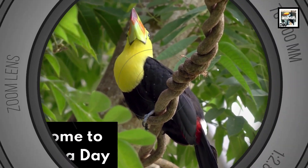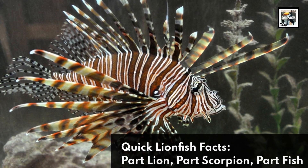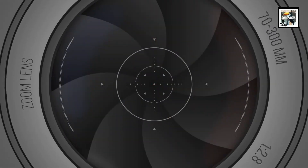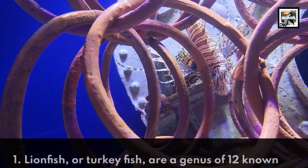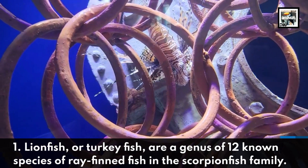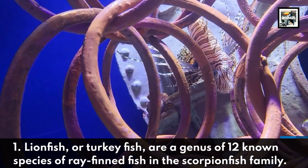Welcome to Animal a Day: 10 lionfish facts — part lion, part scorpion, part fish. Fact one: lionfish, or turkeyfish, are a genus of 12 known species of ray-finned fish in the scorpionfish family.